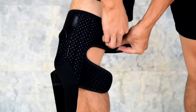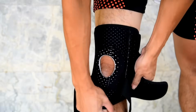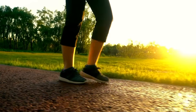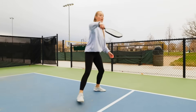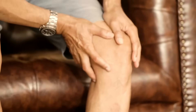Knee braces provide support and stability to the joint, helping to alleviate pressure and distribute weight more evenly. This can lead to not only a reduction in pain and discomfort, but also improved functional performance. This can be particularly helpful for people with knee osteoarthritis who struggle with mobility and day-to-day activities.